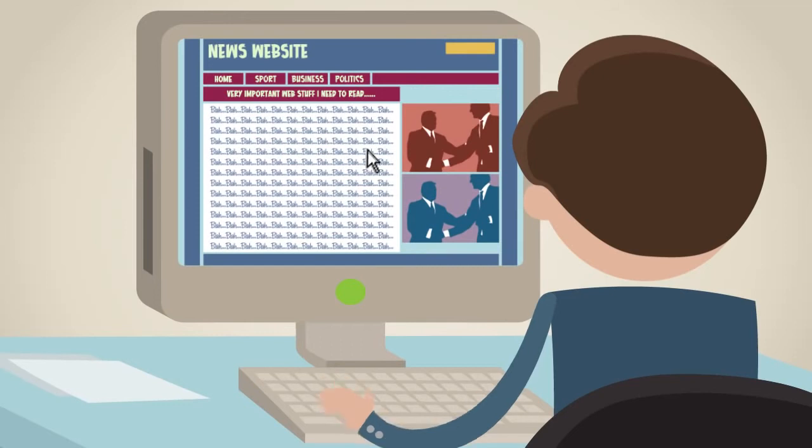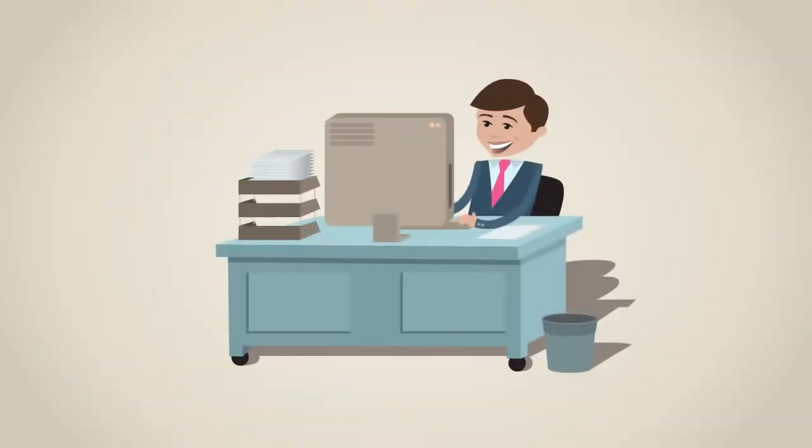all annoying ads are automatically removed from any website. You're now free to browse the web without any annoying ads showing.